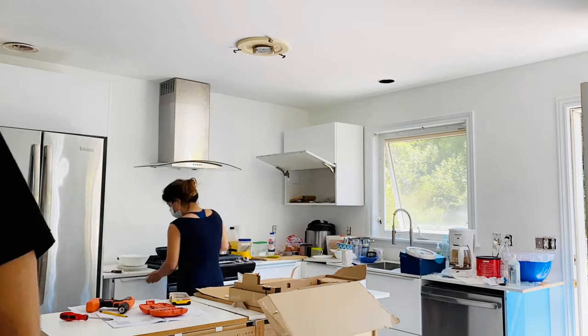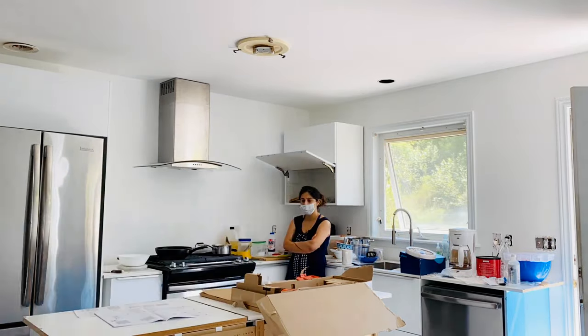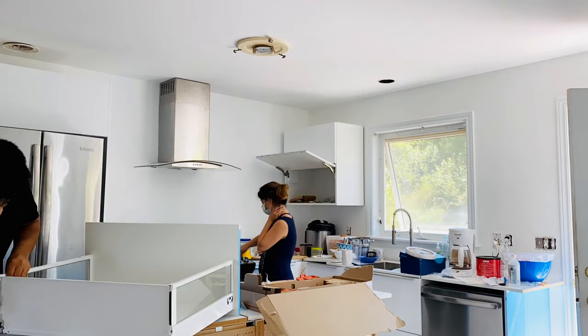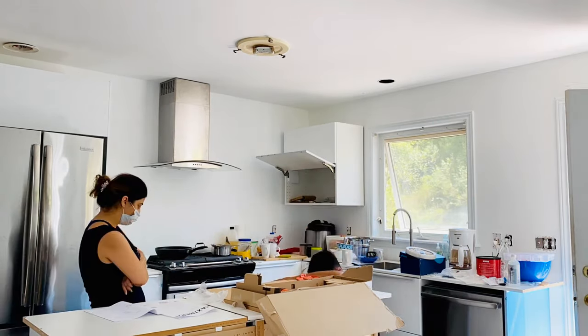It's not super easy to have your whole kitchen being redone while still getting your food ready and cooking on an everyday basis, but with some proper planning I think we managed it pretty well.